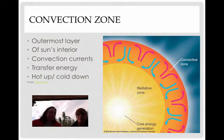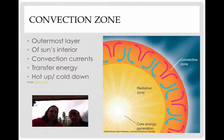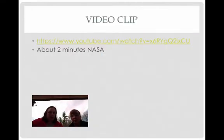The convection zone is the outermost layer of the sun's interior. It has convection currents — remember, hot goes up and cold goes down. It transfers energy outward. To draw these accurately: red always represents hot and blue always represents cool. You're hot until you get cooled off, then you sink back down — and that's exactly how energy is transferred outward.